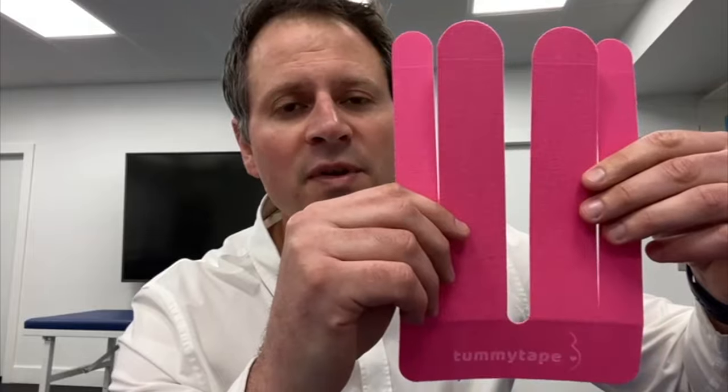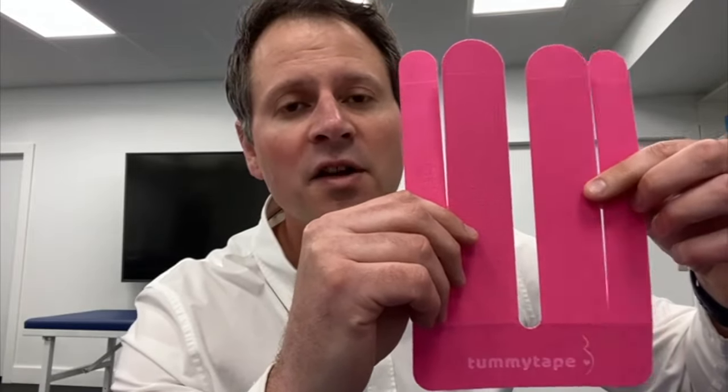The reason this is possible is Tummy Tape is one piece pre-cut tape and is cut to the exact size and shape that you need. It also comes with easy to use instructions on the back — one, two and three — to show you exactly how to apply the tape every single time you try.